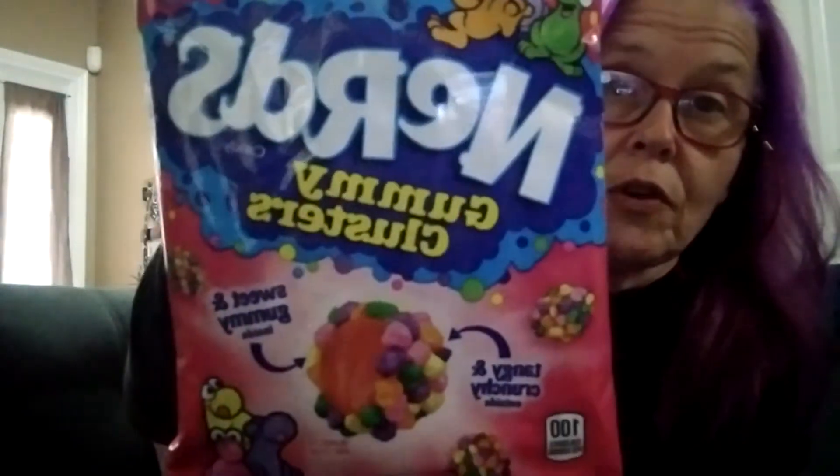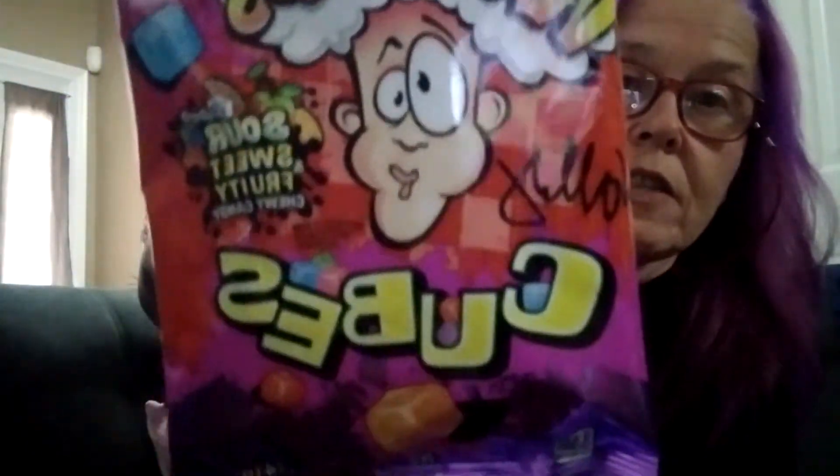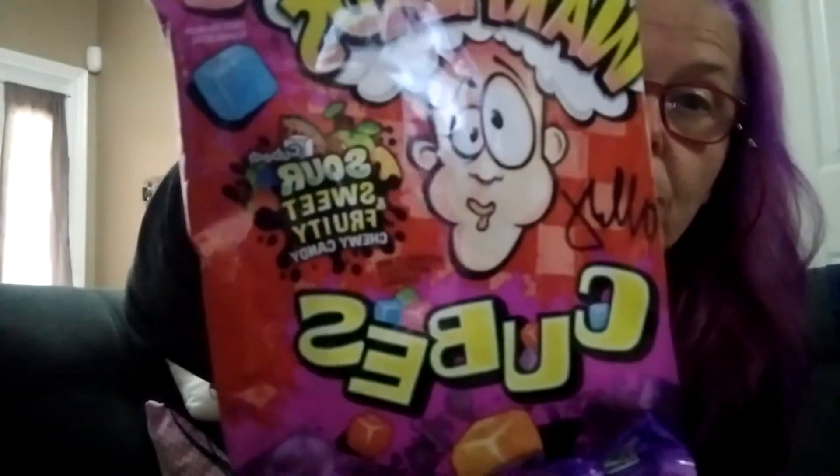Get rid of the pink paper. Next up, we've got some Nerds gummy clusters — those should be good. And these things are all the extras because it's a Chocoholic box. Next up, Warheads cubes — sour, sweet, fruity, chewy candy. These I'm looking forward to. These I will try on Tuesday. I really want to try them now, but we'll save them for Tuesday.